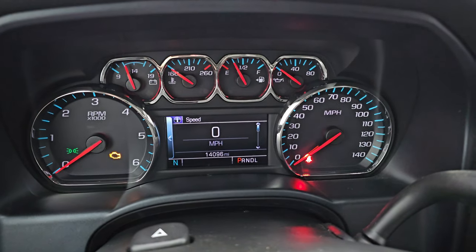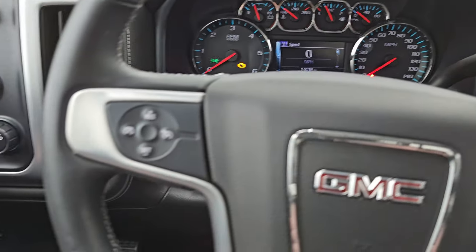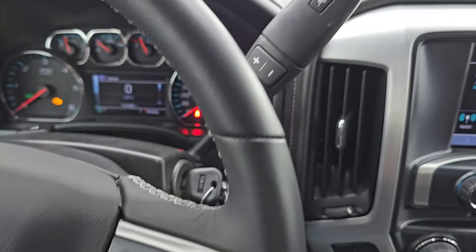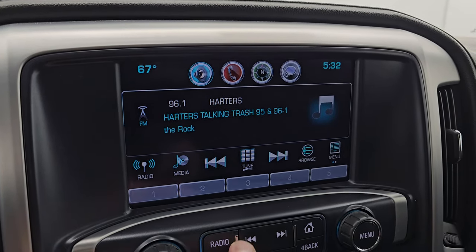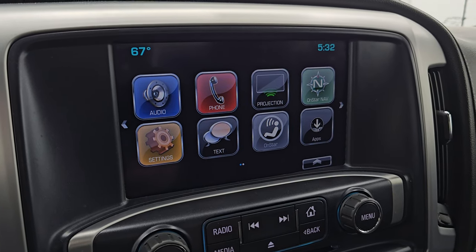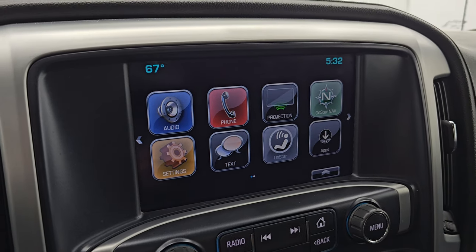This truck only has 14,096 miles on it. You get the digital speedometer and compass display. The instrument cluster is very nice and clean. You get the leather-wrapped steering wheel with Bluetooth and information center controls on the right, cruise controls on the left, and audio controls on the back of the steering wheel. There's your shifter for that six-speed automatic transmission with optional tap shift. This one comes with the GMC IntelliLink radio — AM, FM, and SiriusXM radio capabilities. It does have projection manager where you can project your cell phone to the screen via Android Auto or Apple CarPlay. This one does not have the factory navigation system, but you can project your phone with Waze or Google Maps and it's like you have nav right on the screen.